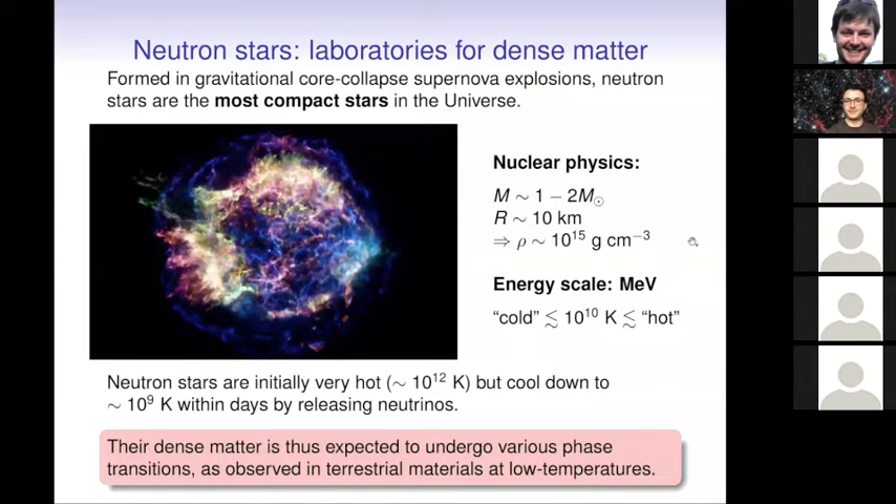In the following, when we say 'cold stars,' we have in mind temperatures below about one MeV. Neutron stars can be considered cold objects in this sense, even though the temperature is extremely high — a million degrees for mature neutron stars. This means we can expect to encounter phase transitions in the interior of these stars, transitions normally observed in condensed matter physics laboratories. In particular, we expect the interior to undergo transitions to superfluid and superconducting phases, with neutrons, protons, and possibly other exotic particles.